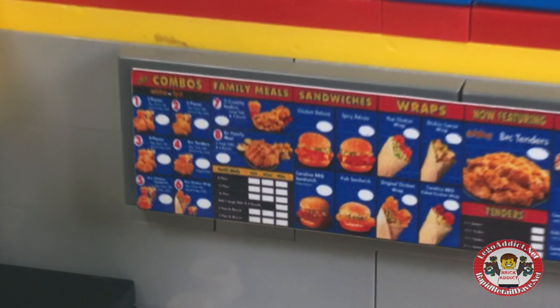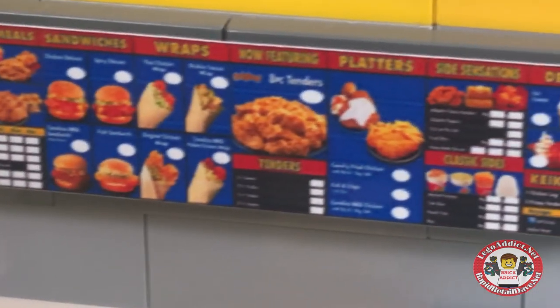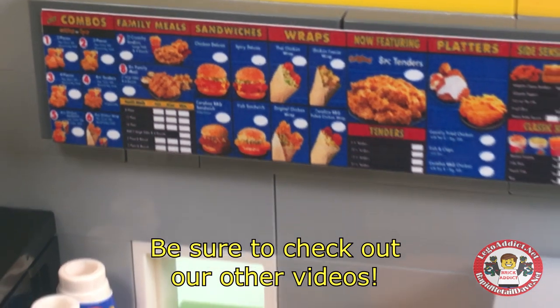The menu board — got to have a menu board. Combos, Family Meals, Sandwiches, Wraps now. Featuring Plotters, Side Sensations, Desserts, all kinds of stuff. Those wraps look absolutely awesome. My mouth is watering even more now.